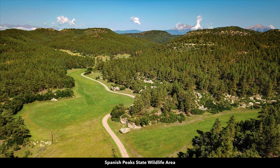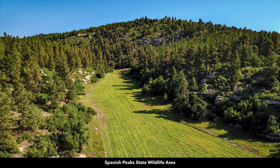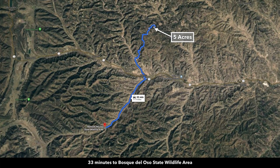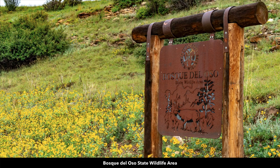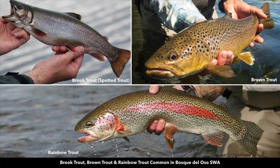Here are some photos of the actual Spanish Peak State Wildlife Area. You can see the Spanish Peaks beyond this ridge — this is diverse mountain terrain with many open meadows amongst the heavily wooded areas. You're about 12 miles from the Bosco del Oso State Wildlife Area, which is 30,000 acres of diverse mountain terrain. There's also trout fishing in the Bosco del Oso State Wildlife Area.